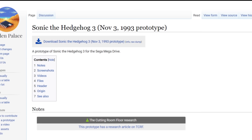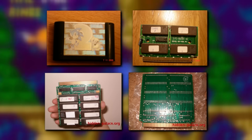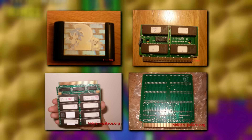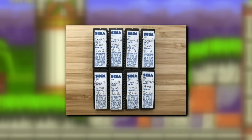In November of 2019, the owner of HiddenPalace.org, DRX, released a ROM for a Sonic 3 prototype. DRX has found numerous other prototypes in the past and it's not exactly known how he pulls it off, but he has some amazing connections. Thanks to his effort, we now have the first ever publicly released prototype of Sonic 3.